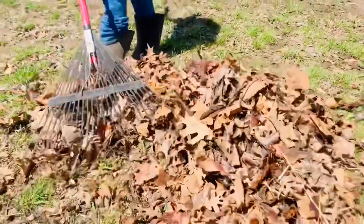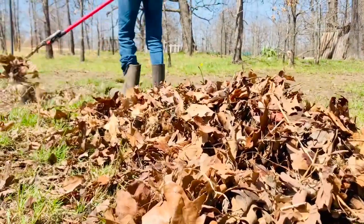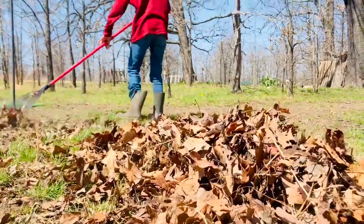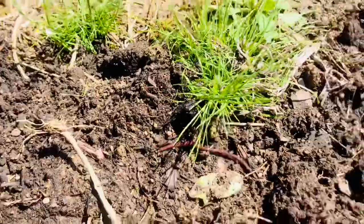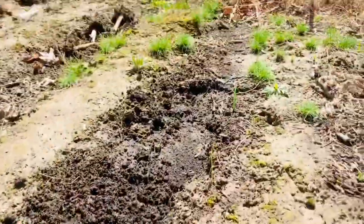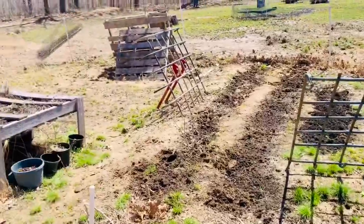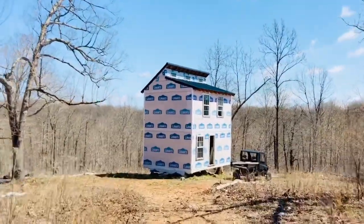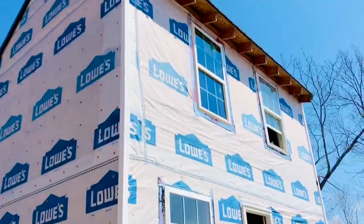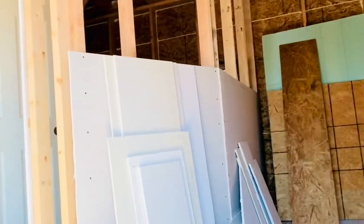While we were out in the garden, Daddy Bear was working inside the house. Our main focus right now is to finish the upstairs bedrooms so that we can get moved in and finish the downstairs while we're living in the upstairs.